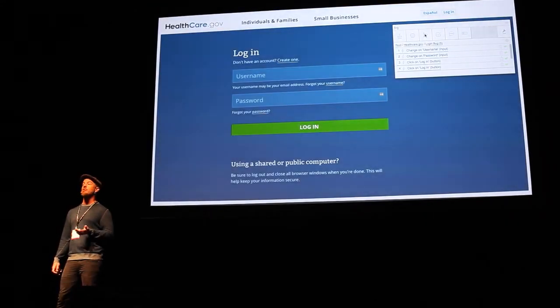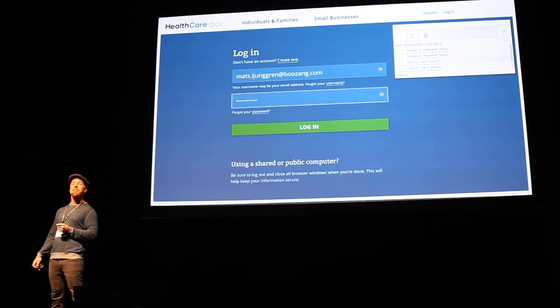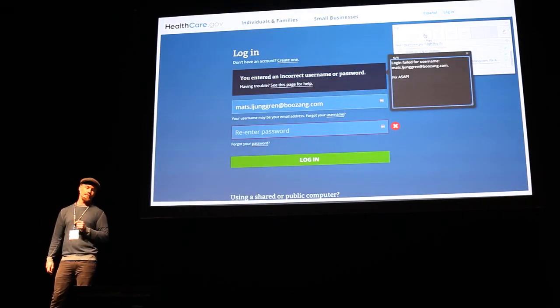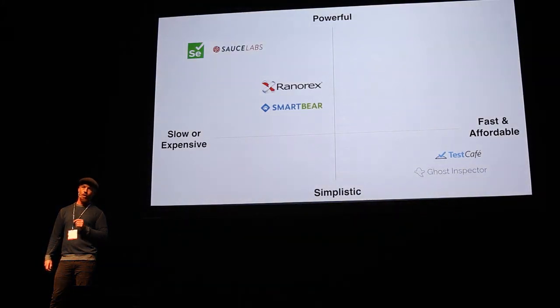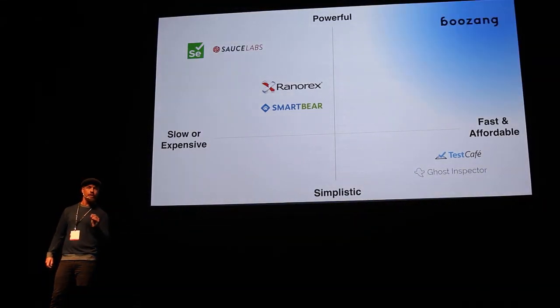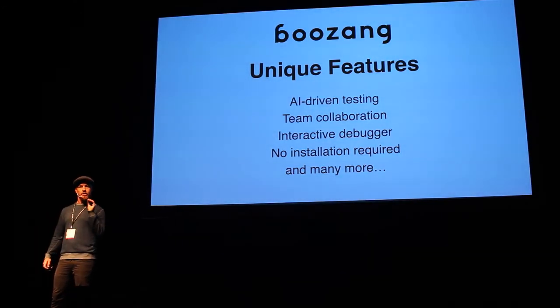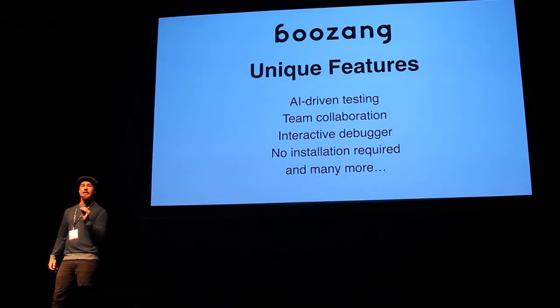Here you can see the Boussang tool reproducing a bug within seconds with the click of a button. None of the existing tools in the market can provide the enterprise-grade functionality that Boussang does without being time consuming and expensive. We built all our technology from the ground up, so we can give developers unique features that no other tool can.